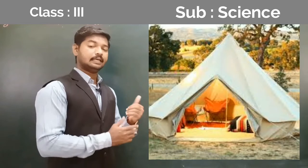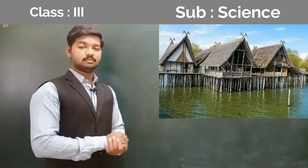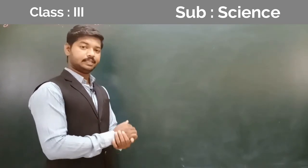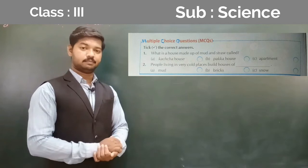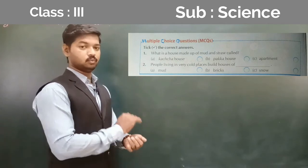We have also seen some special types of houses like tent, igloo, and stilt house. Now look at page number 18 where multiple questions are given. That exercise you have to solve on your own.